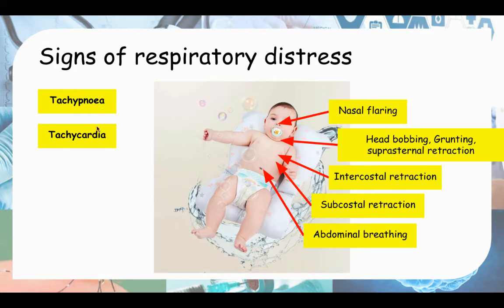First we'll be looking at tachypnea and tachycardia. Usually the mother will know that her baby is breathing faster than usual — that's when they bring the baby to clinics or hospitals, and that's when you assess them. To identify tachypnea and tachycardia, you need to know the normal threshold values, observing and counting the number of breaths in one minute and palpating their pulse for beats per minute.